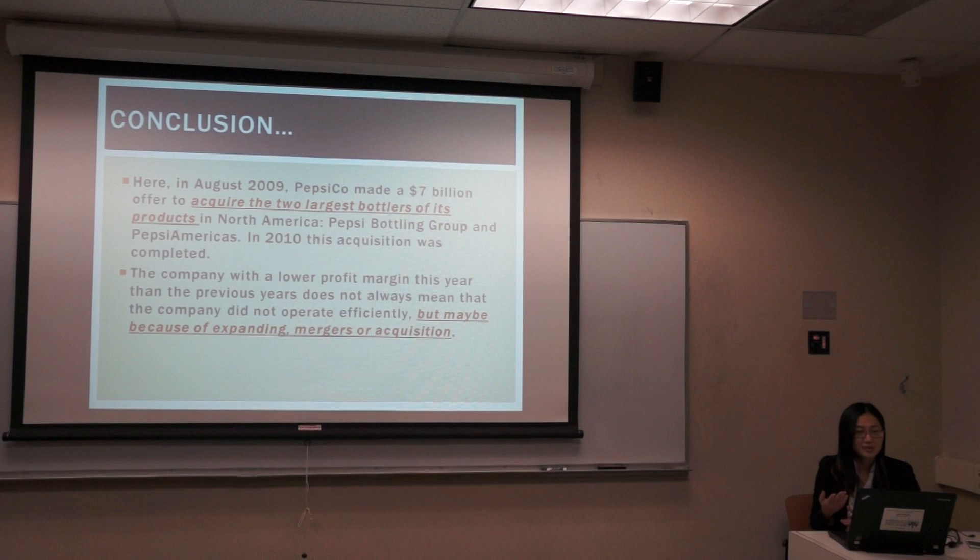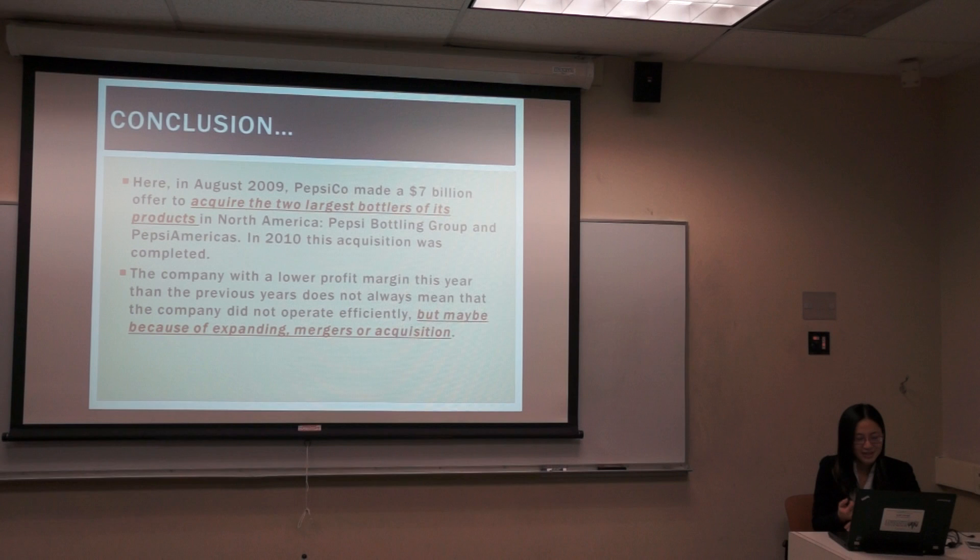A company with a low profit margin this year compared to previous years does not always mean the company did not operate very efficiently, but maybe because of expanding mergers and acquisition. So please take all the factors into consideration and don't make mistakes.